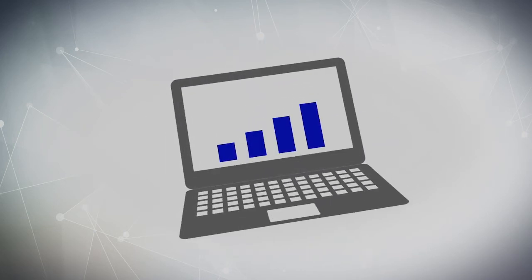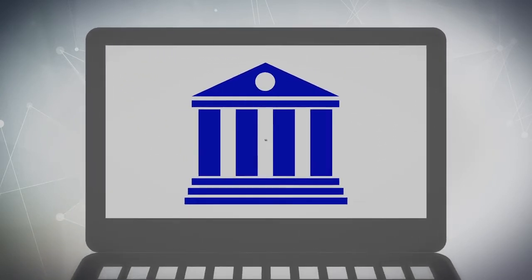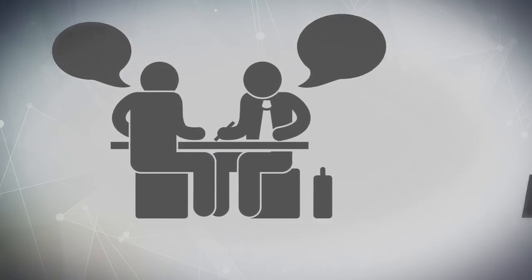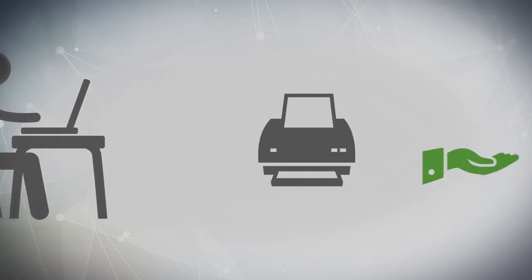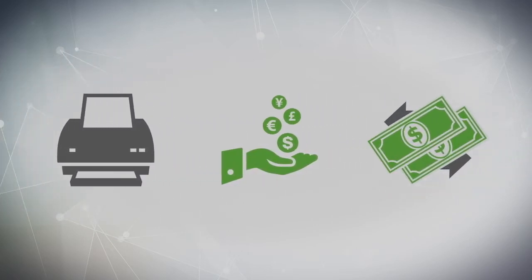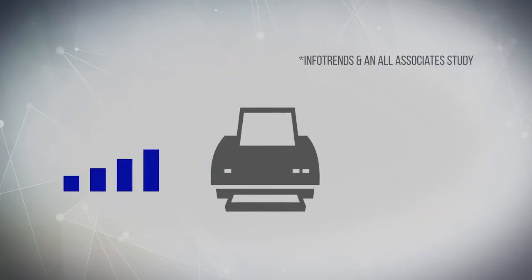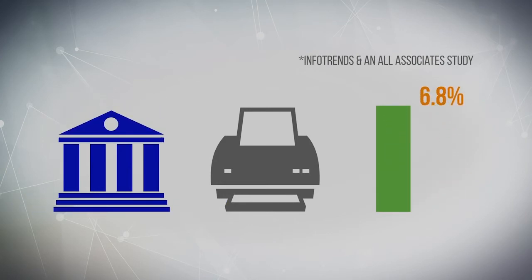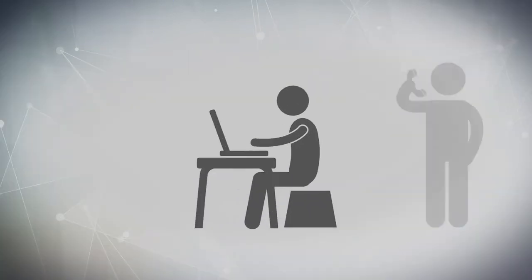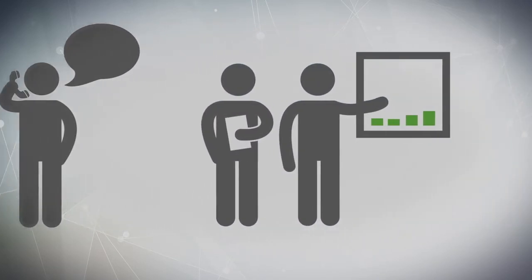Paper and electronic documents are a staple in the financial services industry. To meet ongoing client needs, print volumes will be impacted within your organization. Loan applications, cash transaction reports, and tax returns are just a few of the documents that you have to track, distribute, and archive. Did you know that financial services organizations spend 6.8% of annual revenues on print-related expenses?